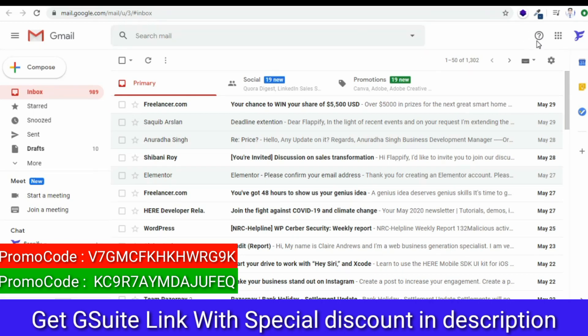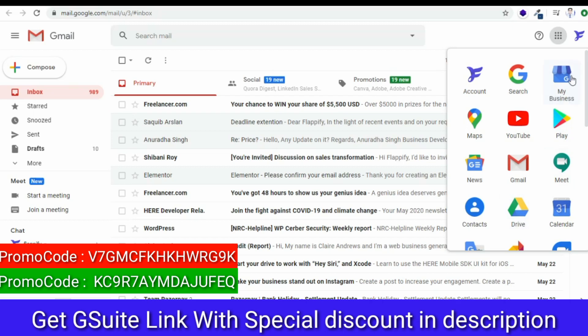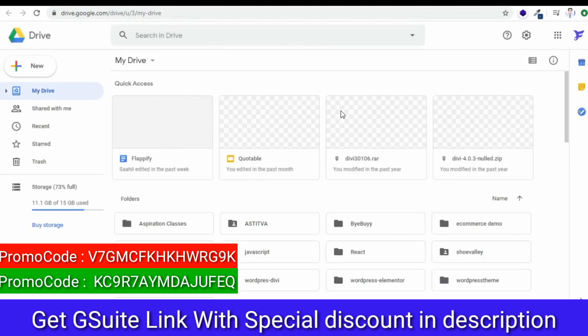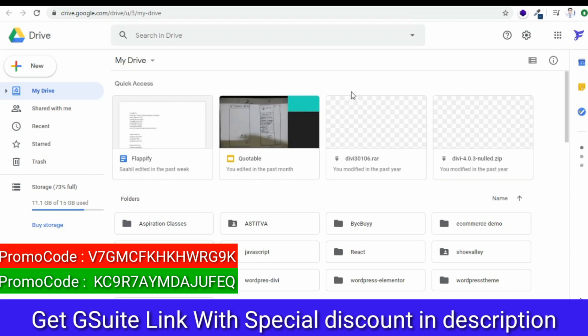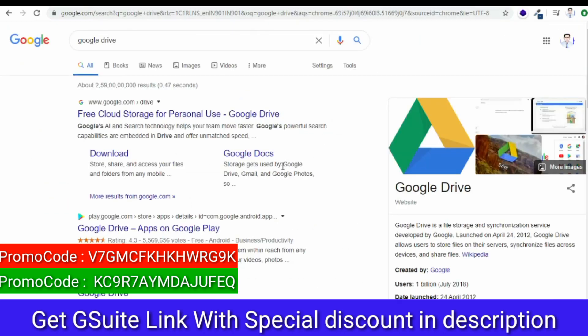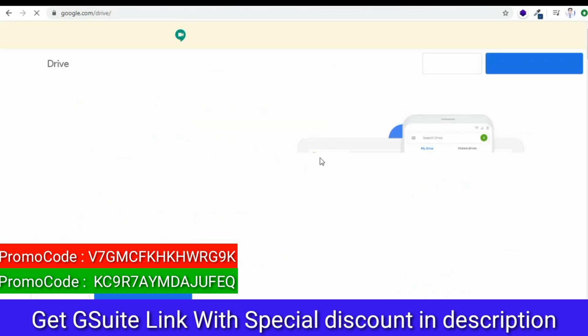You can launch Google Drive from your Gmail. Just click on the nine dots that are in the top right corner. After clicking this, you will see different apps that are available. Here, you have to select Drive. Once you select Drive, your Google Drive will open in another tab of this browser. Or else, you can also search Google Drive in Google, and just select Go to My Drive. In this way also, you can open your Google Drive.